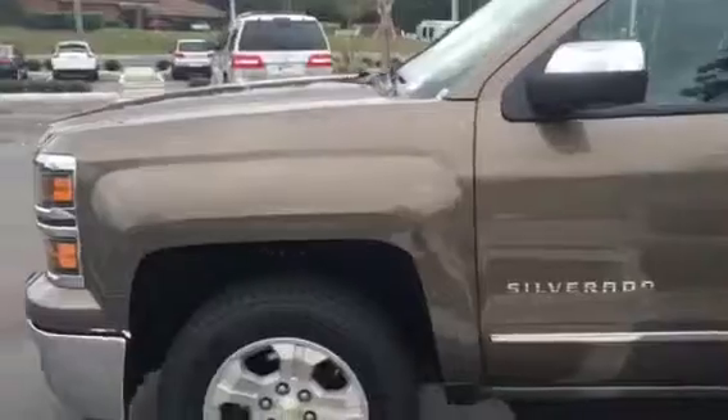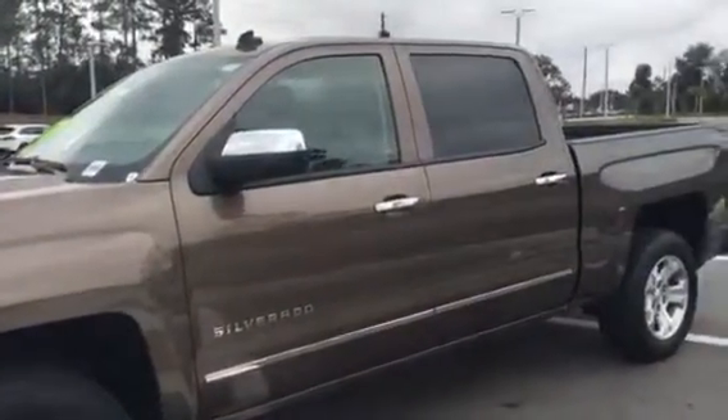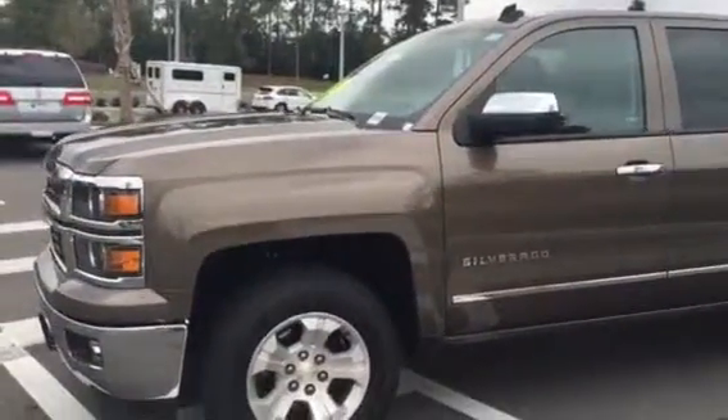Thank you very much for your interest in the 2014 Chevrolet Silverado Z71. My name is Terri, and I work here at the Business Development Center. I'd be happy to answer any other questions that you have. We look forward to seeing you here to take it out for a test drive. Have a great day.